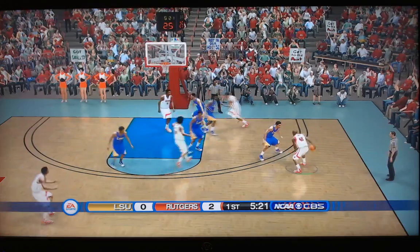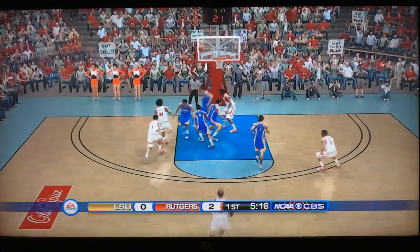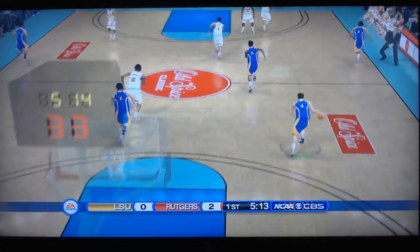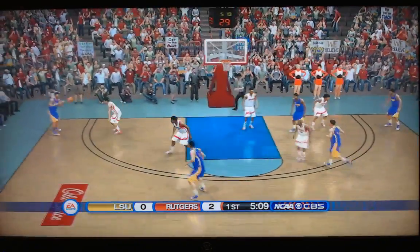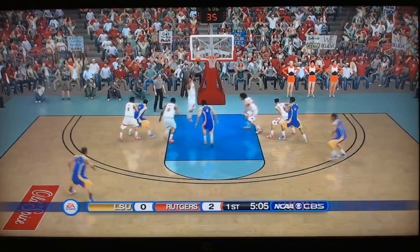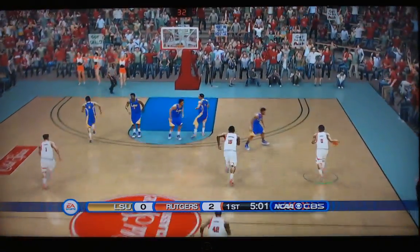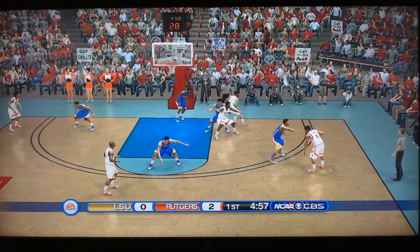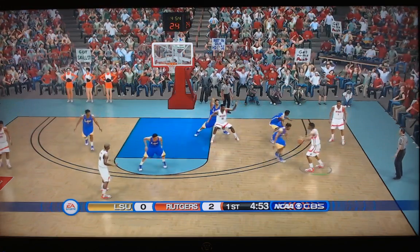Minute and a half gone in this 8-9 matchup in the East region. LSU still can't get a bucket — scoreless through two minutes. Rutgers defense has been stifling so far, but you could say the same for LSU. Just the two points between the teams.